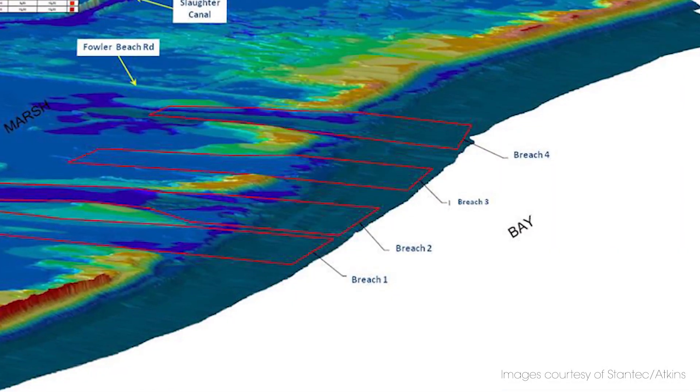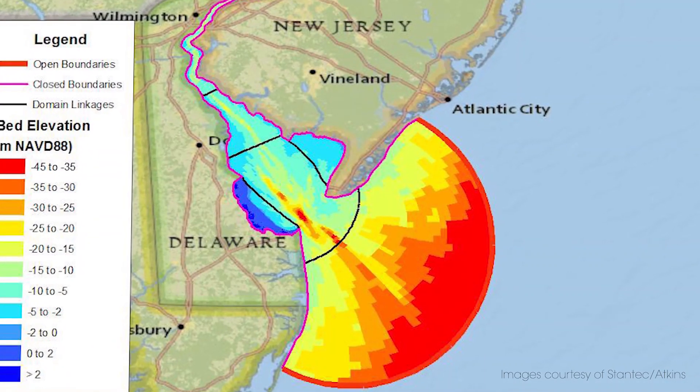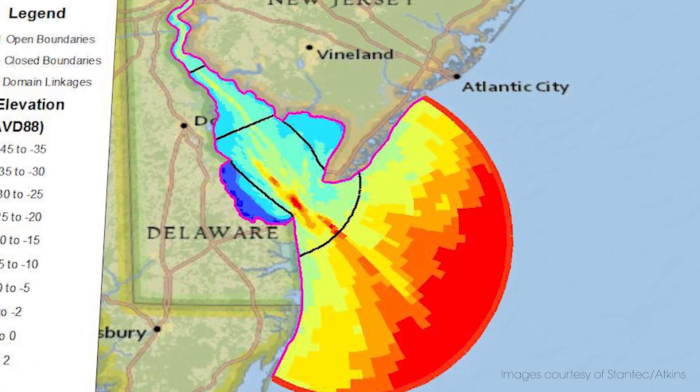One of the unique features of this project was our Delft 3D model, which we developed to identify how the barrier island would react once we closed the breaches in the inlets, and how much sand and what type of fill we would need. We modeled this portion of Delaware Bay using Delft 3D, sourced sand about two miles offshore, and used the model to determine how the placed sand would be affected up drift and down drift of the breach in the barrier island system.